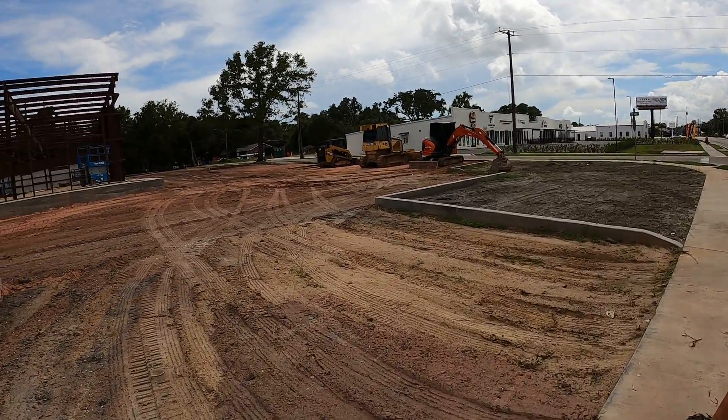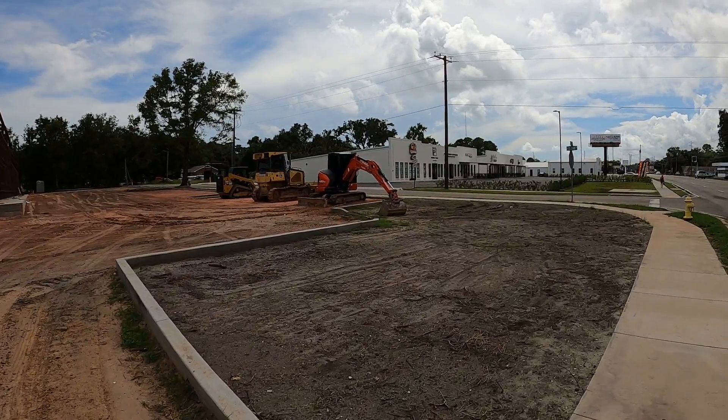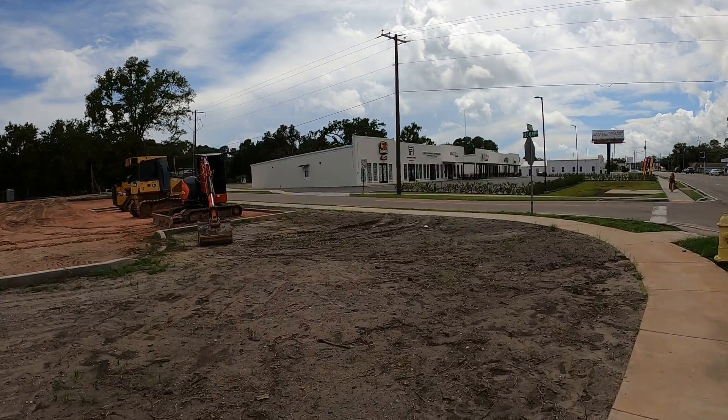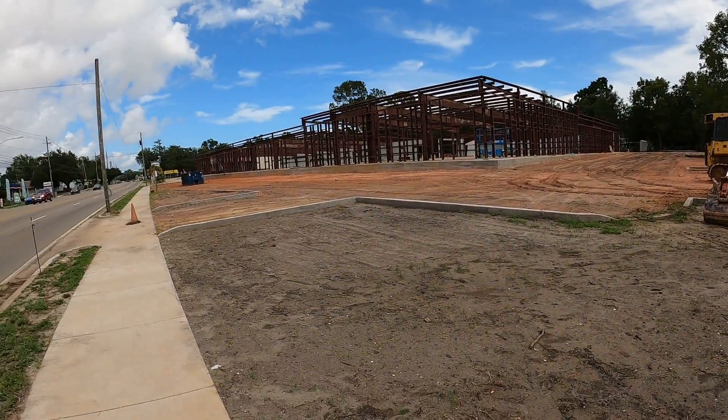It goes kind of like an L shape. They redid this over here — the same thing was like this. I don't know if it's gonna be something similar to those office buildings or business buildings, but it was all grown up.